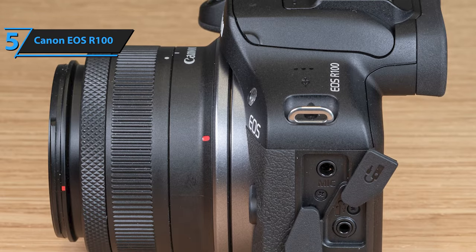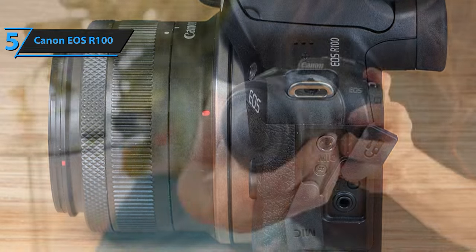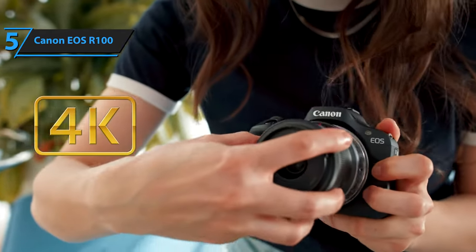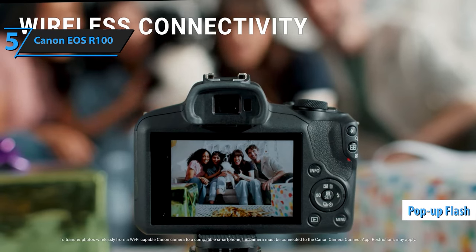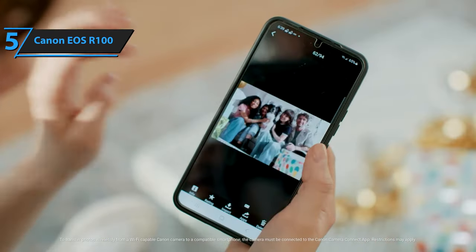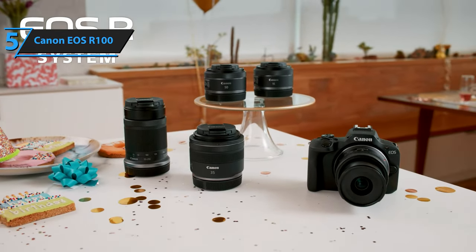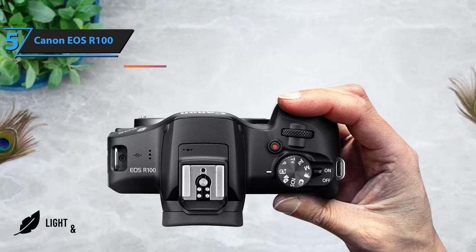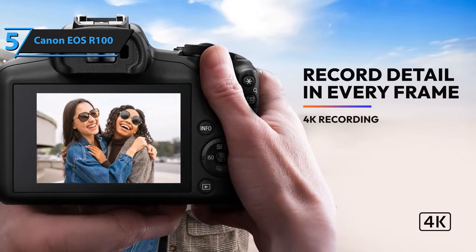Although primarily designed for still photography, the R100 also supports Full HD and 4K video recording in both portrait and landscape orientations. A built-in pop-up flash enables shooting in low-light conditions, while a hot shoe accommodates accessories like additional flashes or vlogging microphones. Full HD recording supports dual pixel AF up to 60p for semi-slow motion, while 720p allows for full slow motion at 120p.